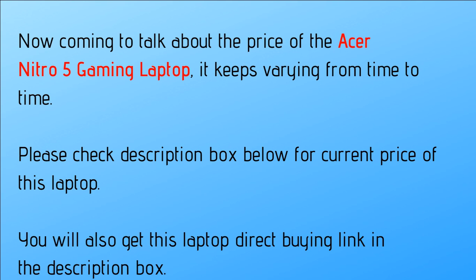Coming to the price of the Acer Nitro 5 gaming laptop, it keeps varying from time to time. Please check the description box below to know the current price, and you will also get the direct buying link there.